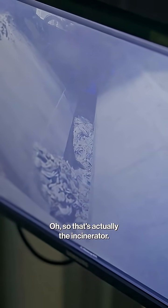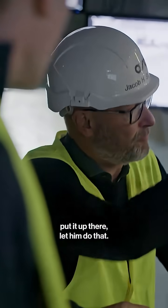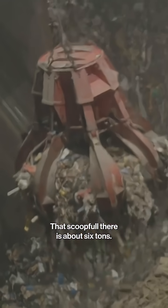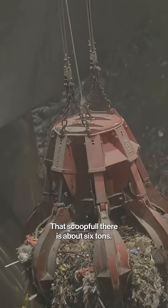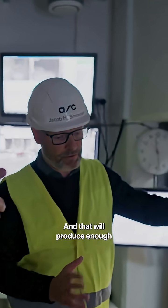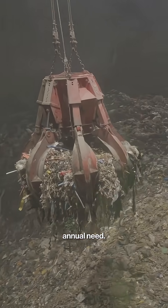So that's actually the incinerator. What would you pick from here that would be okay to put up there? I don't think you should put it up there. Let him do that. Finn, can you do it? That scoopful there is about six tons, and that six tons he will put into the furnaces, and that will produce enough heat and electricity for 10 households' annual need.